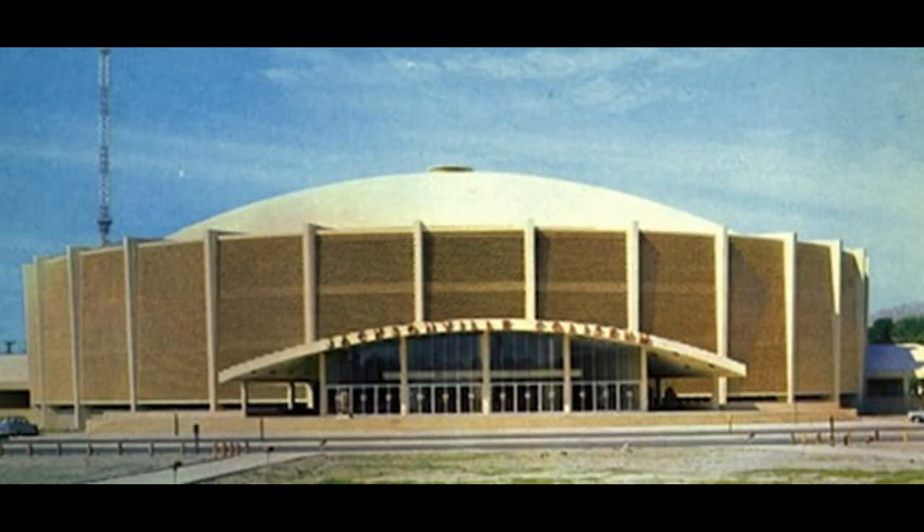Now we look at another picture — we look at the old Jacksonville Veterans Memorial Coliseum. Opened in 1960. Demolished in 2003. When you went to the Coliseum, you very much got the feeling that you were in the round.